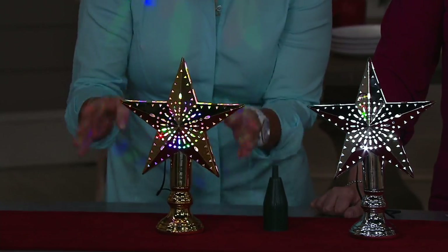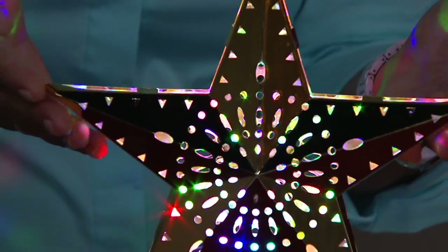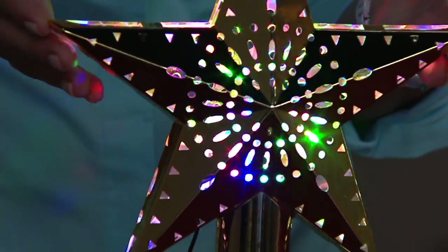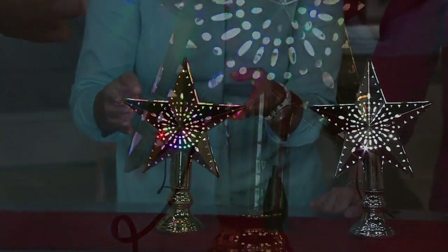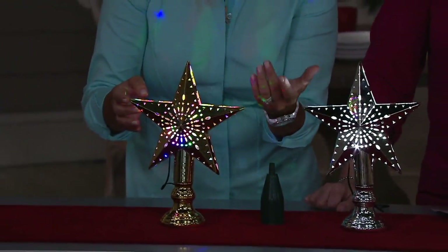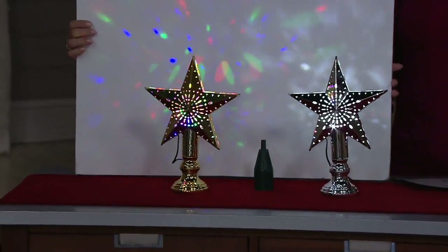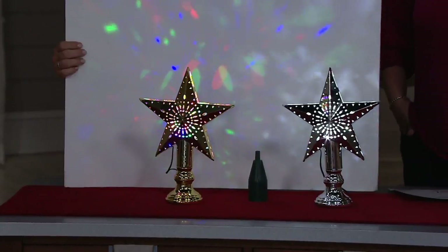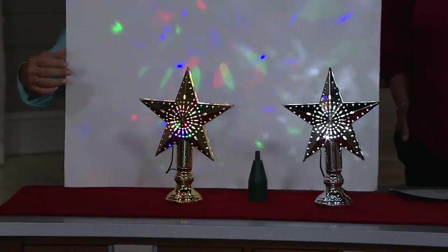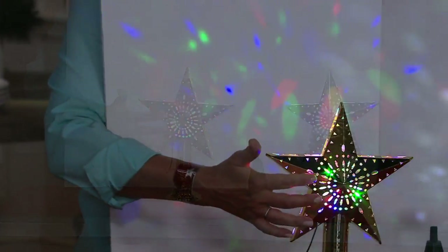We have two to choose from. This one is the gold, and it has a multi-color changing LED — a faceted, beautiful bulb rotating slowly around. You can see that effect — it is stunning, so much fun. Each one of the stars has laser cut-out little beautiful decorations so that the illumination goes all the way through.